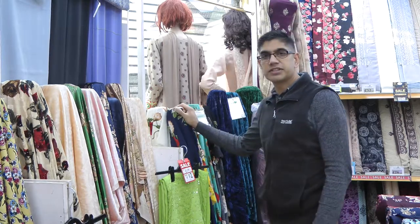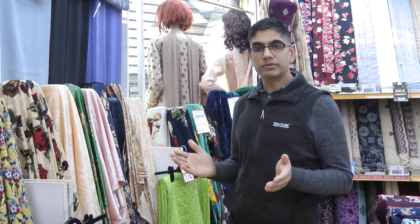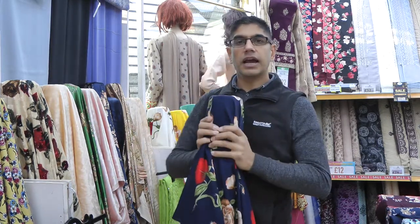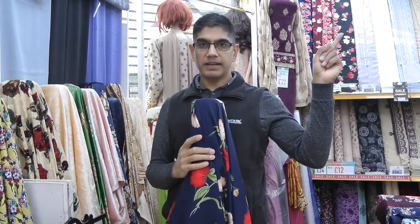Before we look at the velvet, I need to give you an update on viscose fabrics. Viscose is also one of those items which sells all year round — any season. We keep it permanently in the shop and we are always adding new designs. This particular design is similar to one we've had before, and I did make a video of it. If you want to refresh your memory, you can click on the pop-up banner here and watch that video.